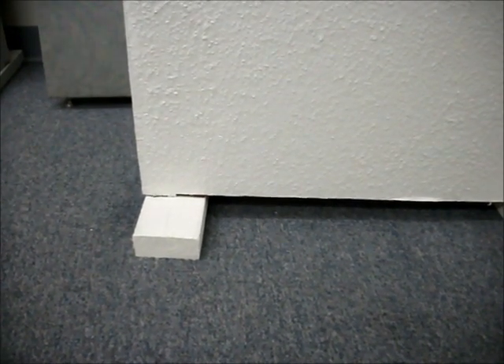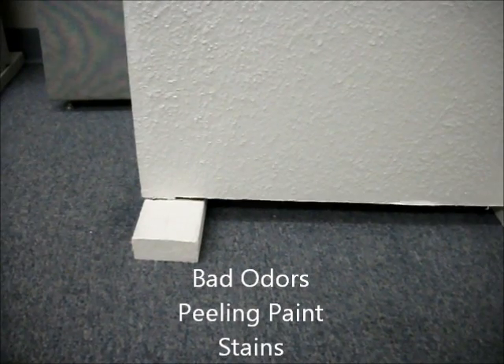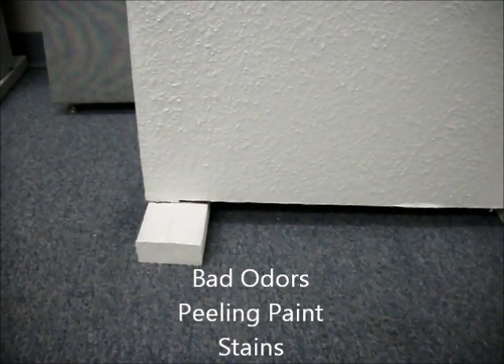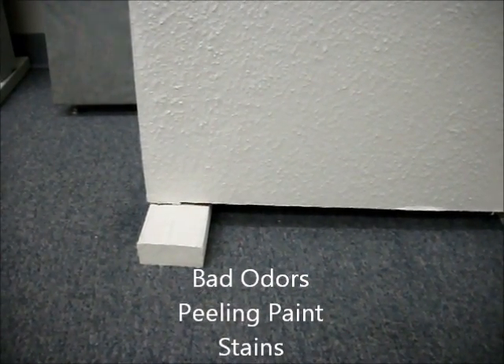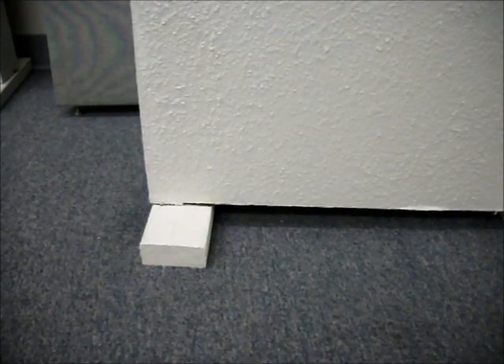As you can see, this isn't a problem that could be seen in a normal visual inspection. Bad odors, peeling paint, and stains can be warning signs, but without a comprehensive analysis you can never know the size or the scope of the problem.